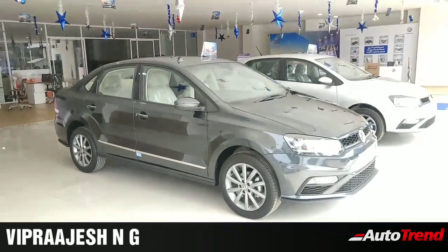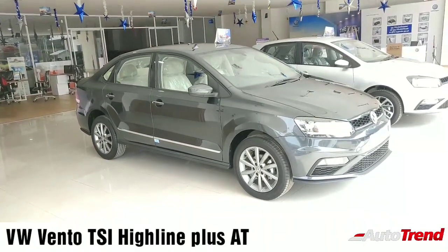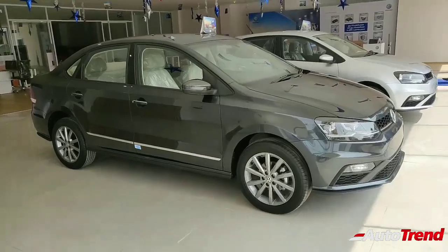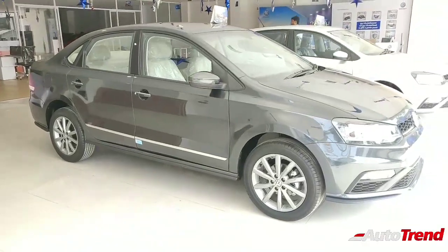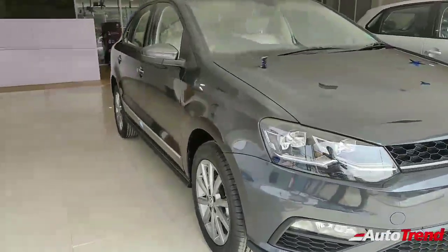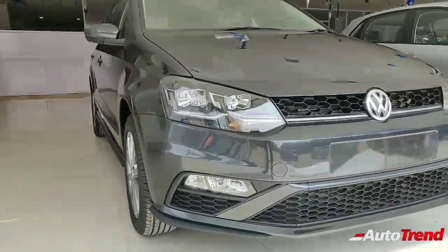Hello everyone, welcome back to AutoTrend TV. I am Viprajesh and I am here with the Volkswagen Vento Highline Plus automatic variant. The Highline Plus is available only with the automatic transmission, be it the petrol or the diesel, and this is the most premium, top-of-the-line variant of the Volkswagen Vento range.